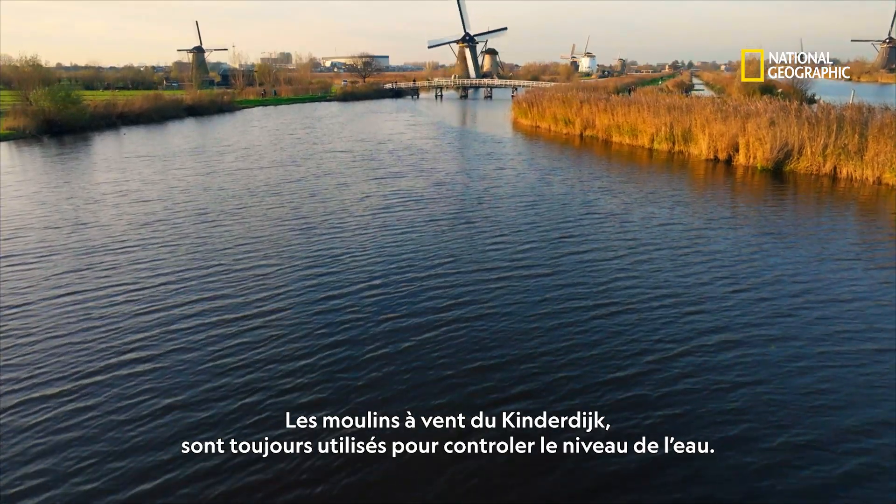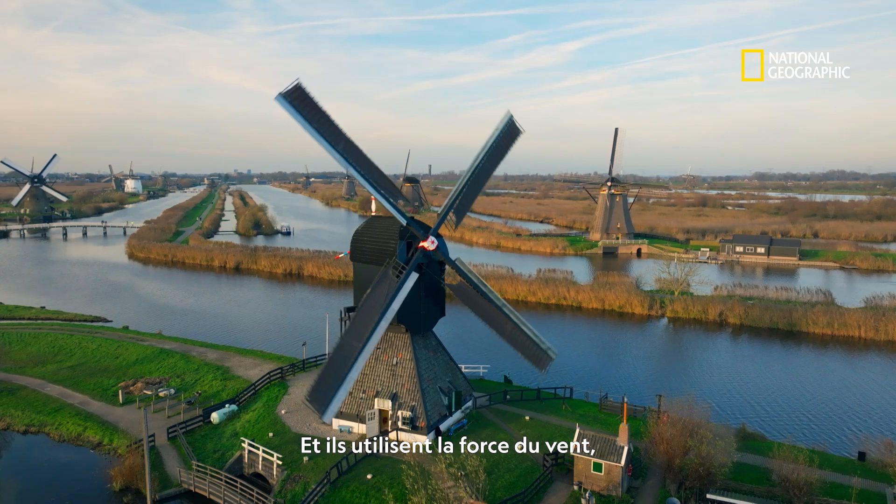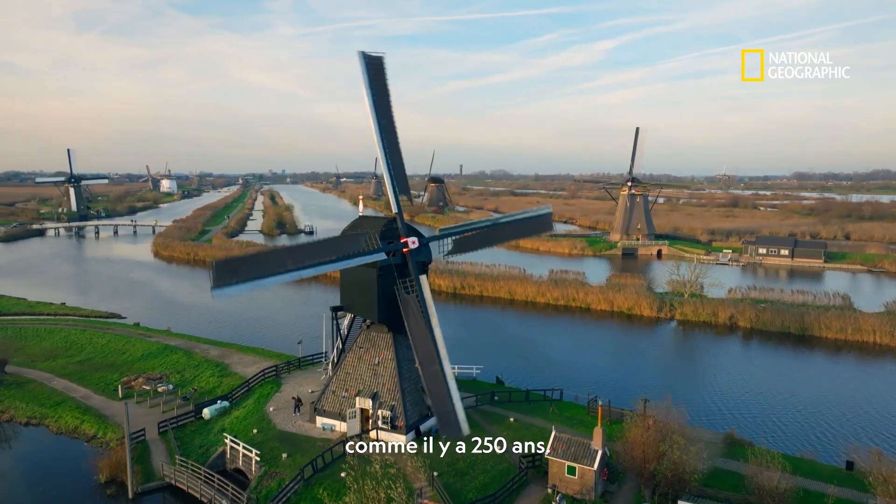Remarkably, the Kinderdijk windmills are still used to control flood water. And they work with the power of wind alone, just as they did over 250 years ago.